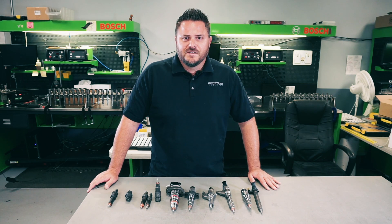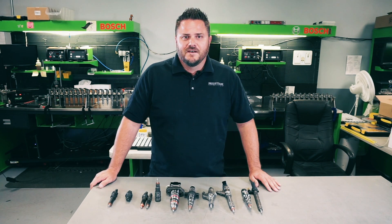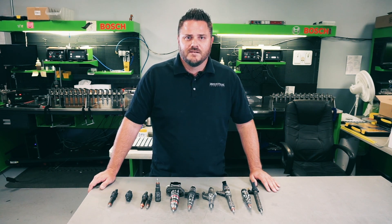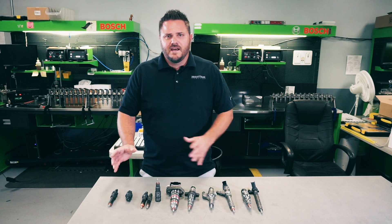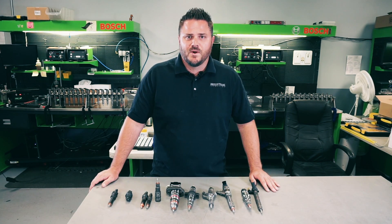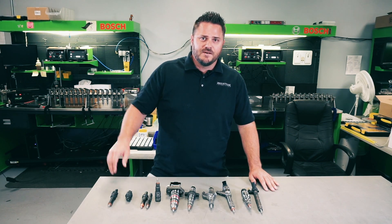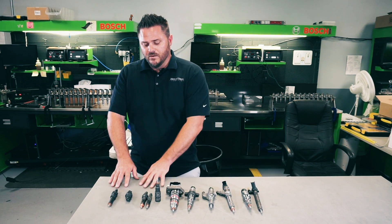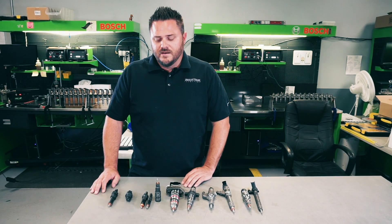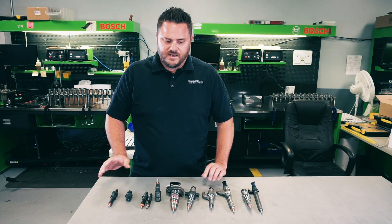Hello everyone, I'm Cody with Industrial Injection. We're making a video today — throughout the years, evolution has been kind of cool, awesome, and crazy at times. Today we're going to go through an evolution of pickup truck applications we're all familiar with. There are some earlier applications, but these are the popular and well-known ones in the market.